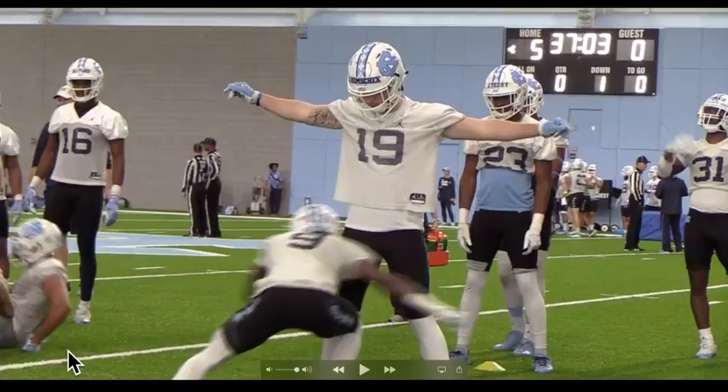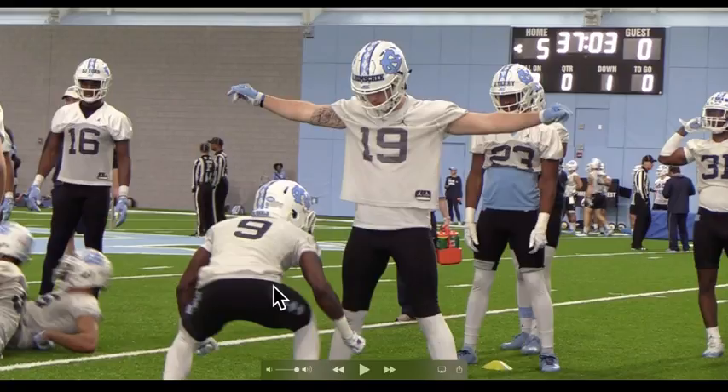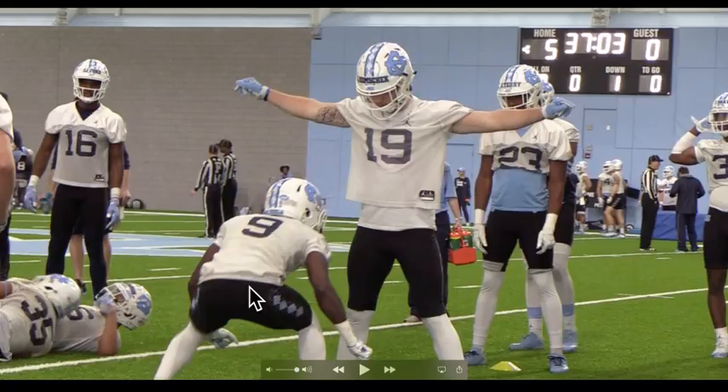What they're doing here is different from how most teams have traditionally taught tackling. Those of you who played last decade, and many coaches today, will be familiar with the idea of getting the helmet across the ball carrier — basically sticking your head in there. You hear that all the time: stick your head in there, stick your nose in there.